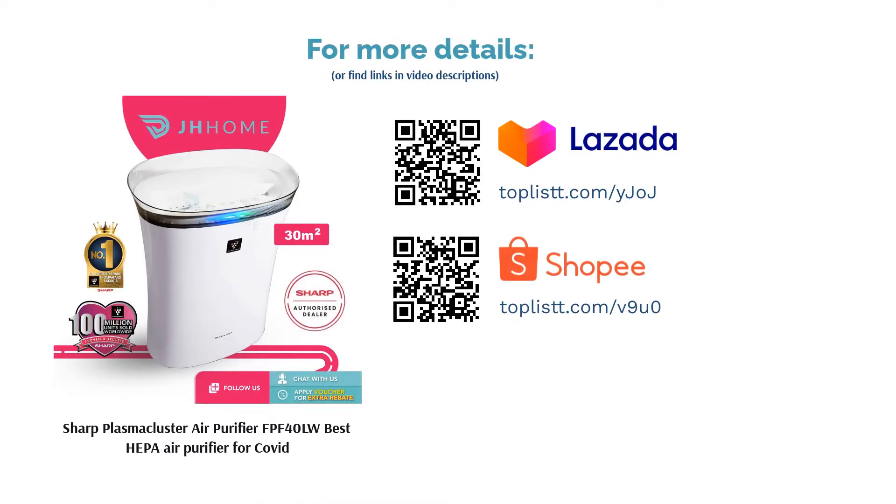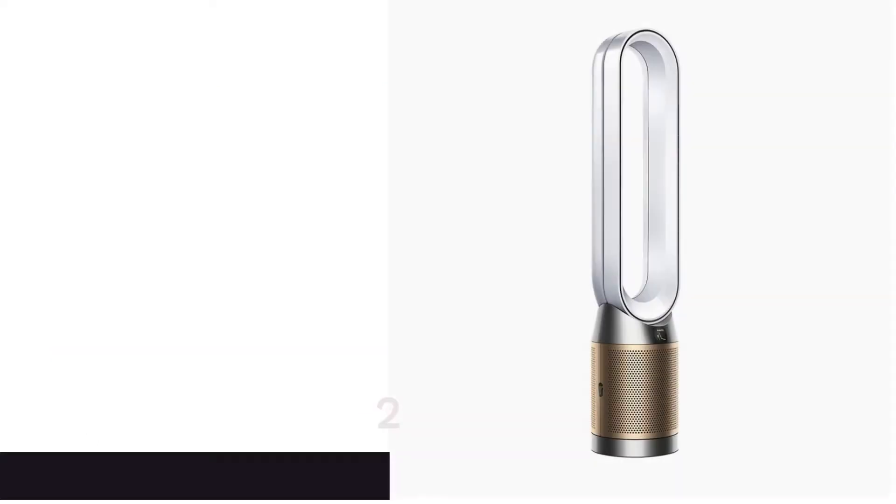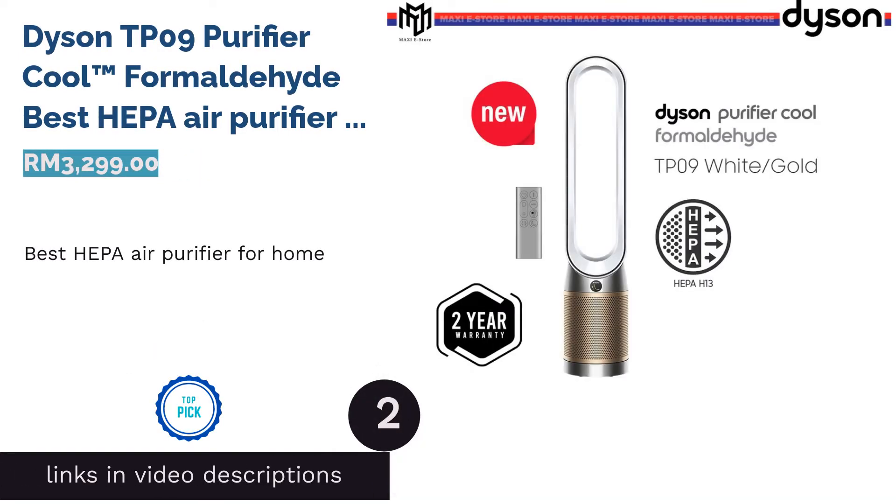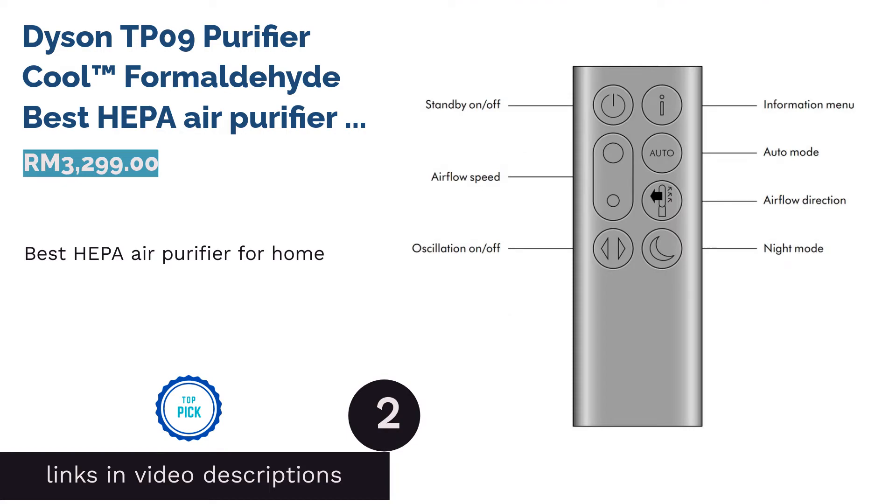Users have reported that it has helped with their allergies and asthma, and it also effectively eliminates odor in rooms.